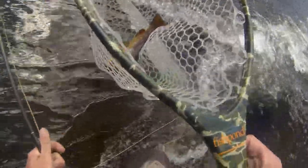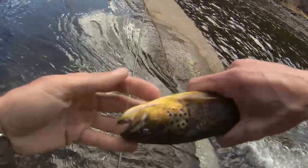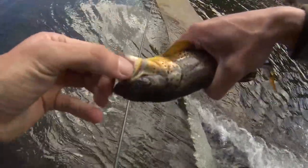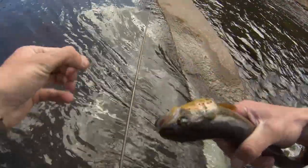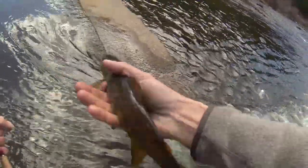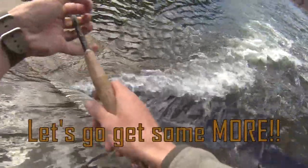First cast on the dry, got him! Kind of a hard net job. Look how dark this fish is — what a beauty! Look at those colors. He ate that little dry right there, right in the corner of the lip. Relax, relax. Look at that — we're starting it off nice. Good fat fish in there. He's good to go.